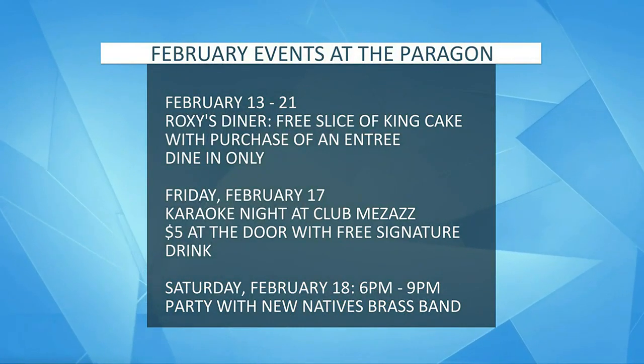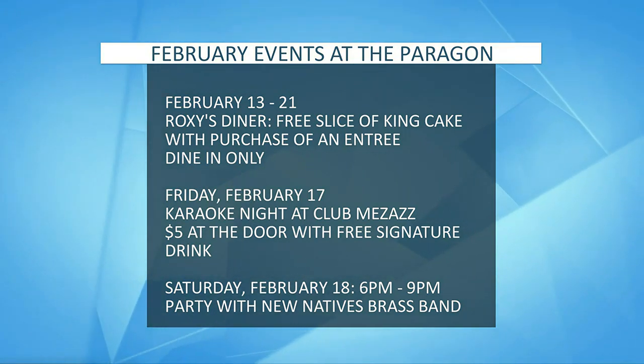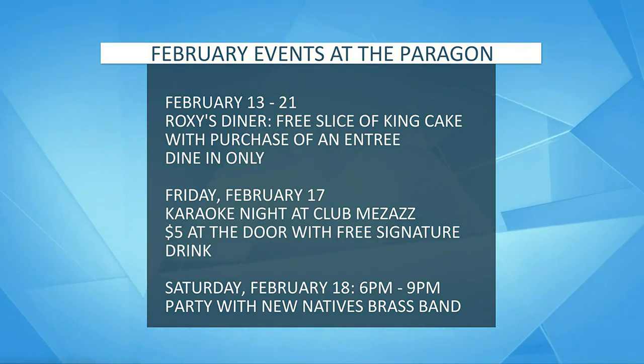Well, absolutely. It's Paragon, it's Mardi Gras season, so we're going to be giving away prizes and having food specials. Every Wednesday in February, we have our Mardi Gras kiosk game where you get a chance to win up to a thousand dollars in free play. Also, February 13th through the 21st, if you go eat at Roxy's Diner, we'll be giving a free slice of king cake with every dine-in purchase. That's a good deal.